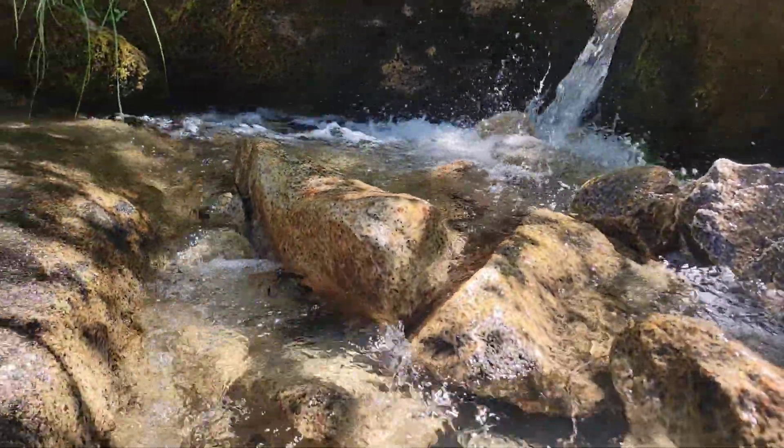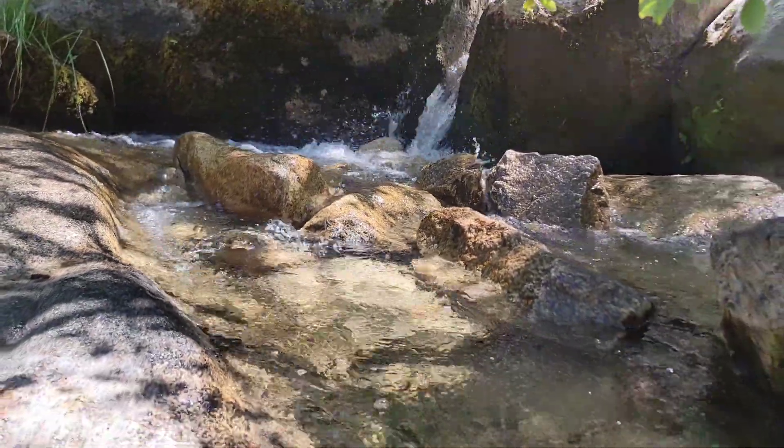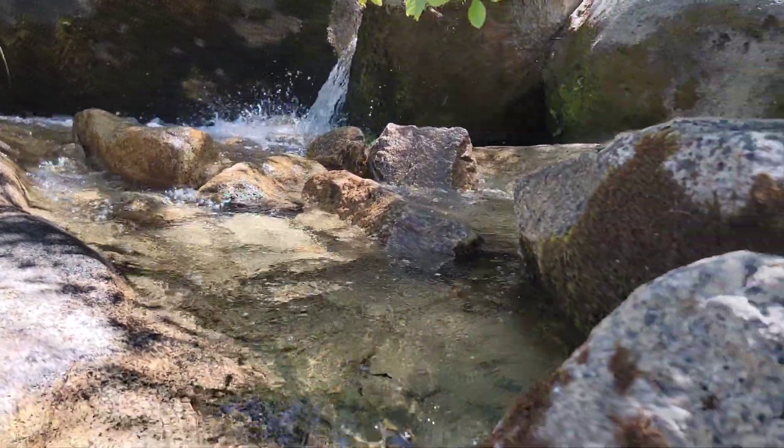The trail was absolutely beautiful. However, just be careful with the hike because there's a lot of uphill and downhill climbing.